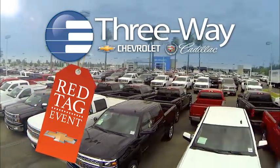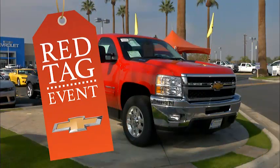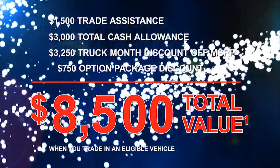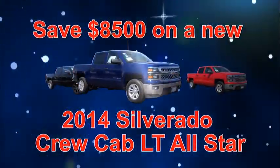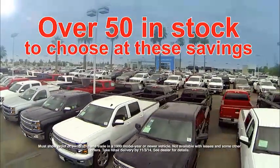Don't miss the huge three-way Chevrolet Cadillac Red Tag event on now! All sale vehicles, both new and pre-owned, are marked with your savings. Here's just one example: save over $8,500 on your new 2014 Silverado Crew Cab LT All-Star, and choose from over 50 in stock.